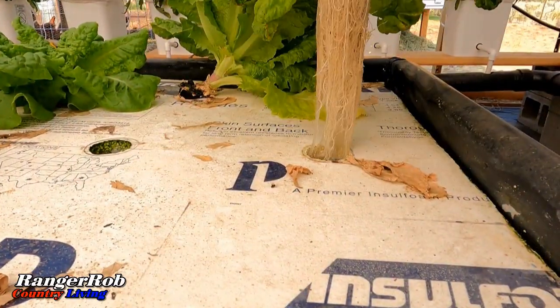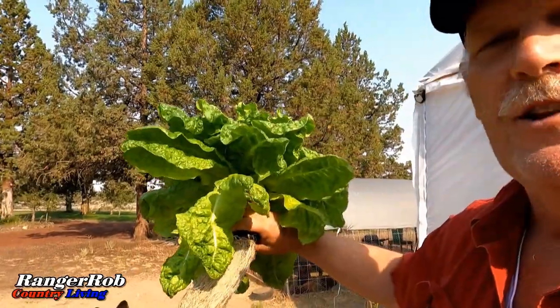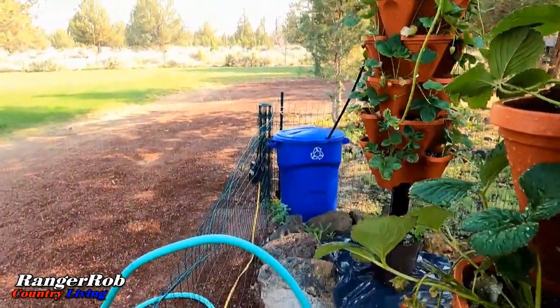Hydroponics is not only transforming the way we grow food, but it also has the potential to address global food security challenges. By bringing access to fresh produce closer to urban areas, we can reduce transportation costs and carbon emissions associated with long-distance food distribution.